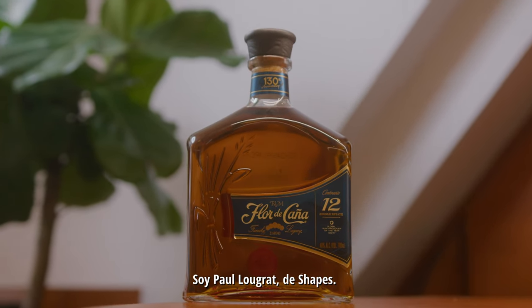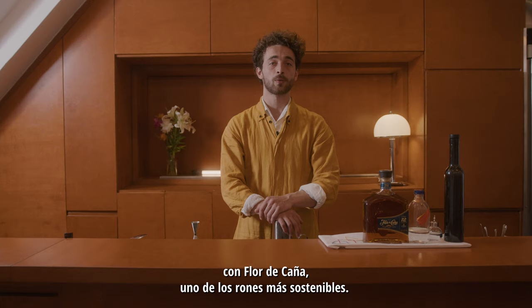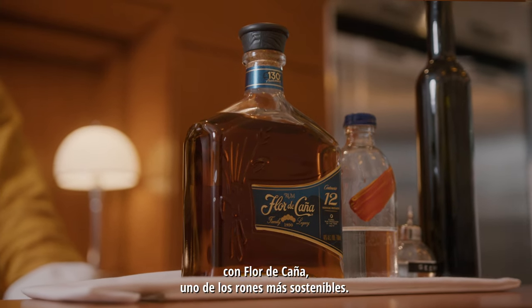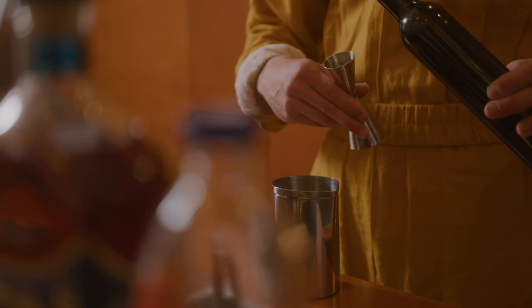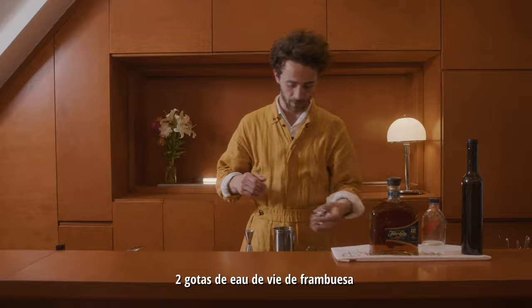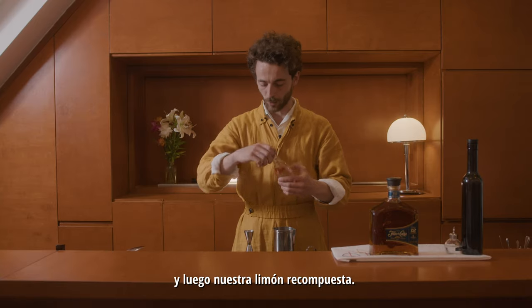I'm Paul Lugra from Shapes. Today we're making Green, our cocktail for the zero-waste month with Fleur de Cagna, one of the most sustainable rums. We'll start with 50 ml of simple syrup, a few dashes of raspberry eau de vie, and then our recomposed lime.